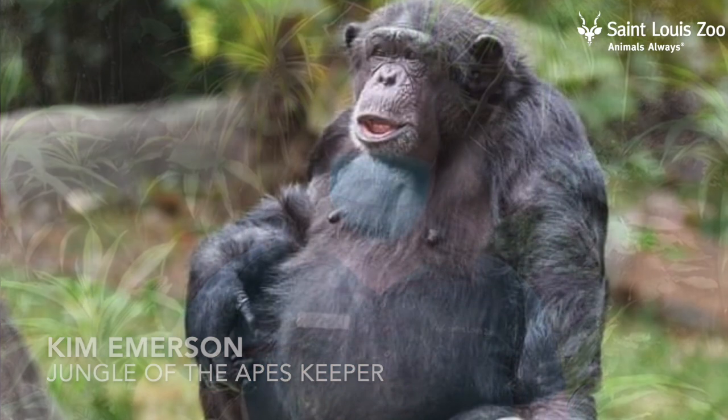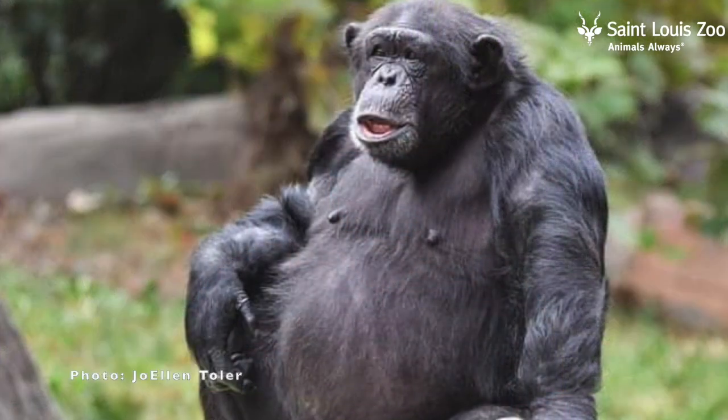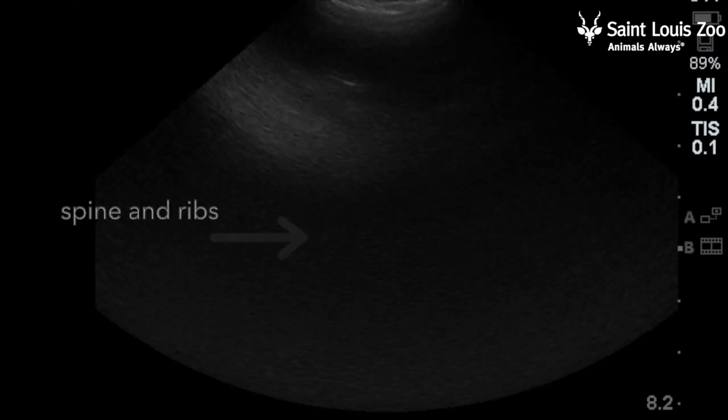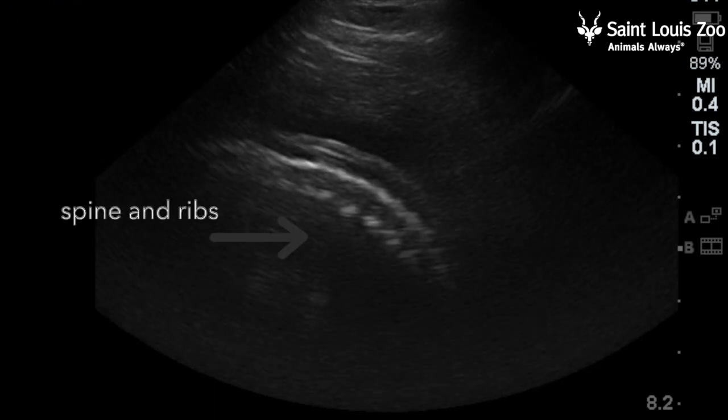I trained Utamu to present her abdomen for an ultrasound. We trained her on that behavior because it's important to be able to monitor the health of the growing baby.